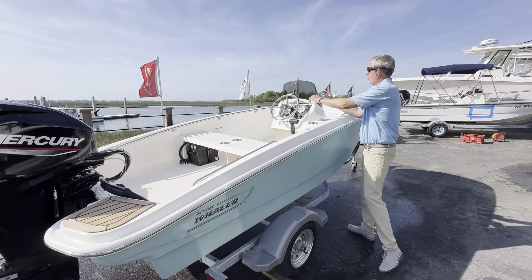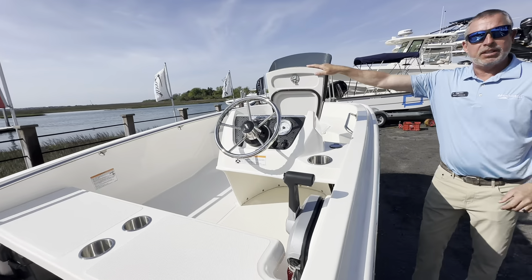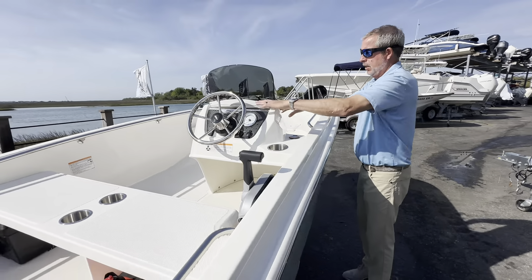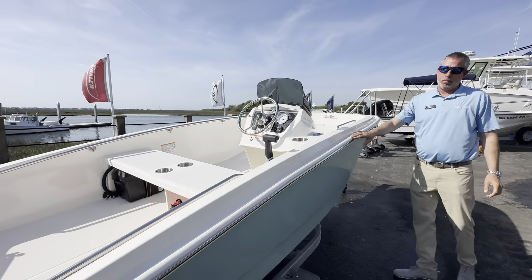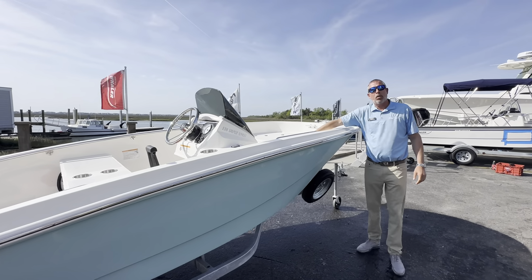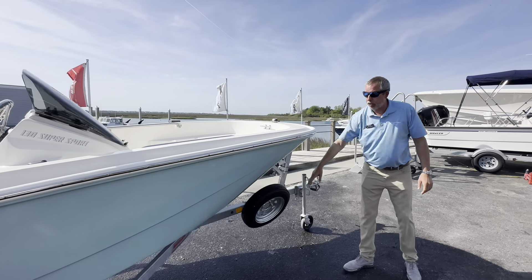Moving forward, you'll notice the windshield option. She also has a little storage built in here, the white rub rail with stainless steel insert, and a nice anchor storage in the bow. Spare tire mounted to the front of the trailer.